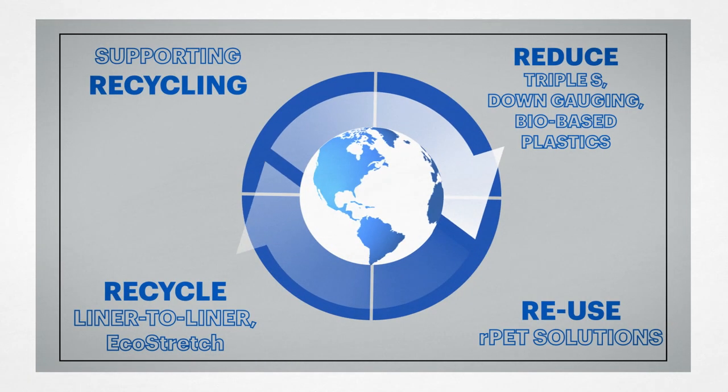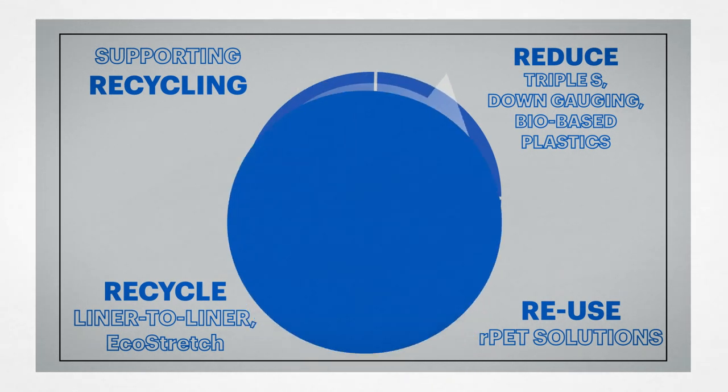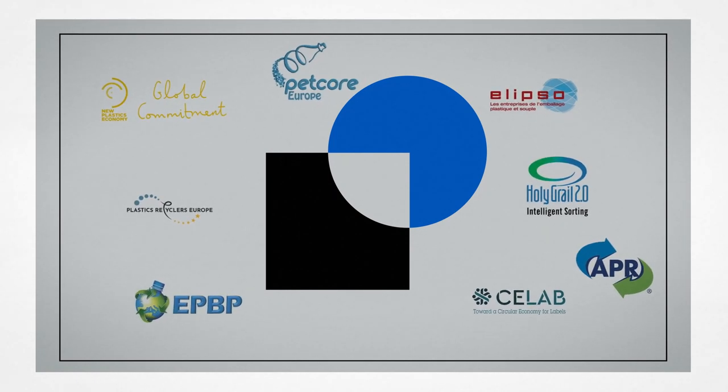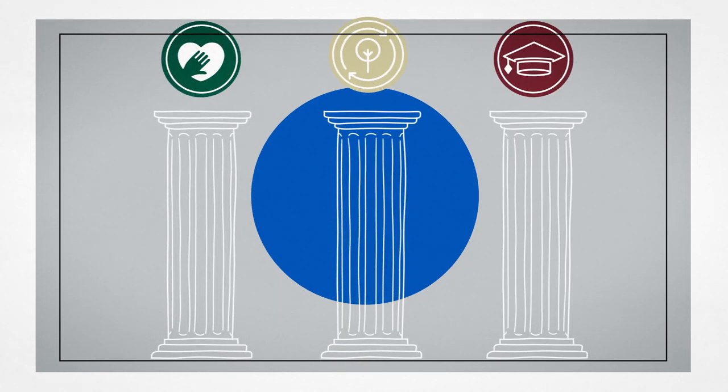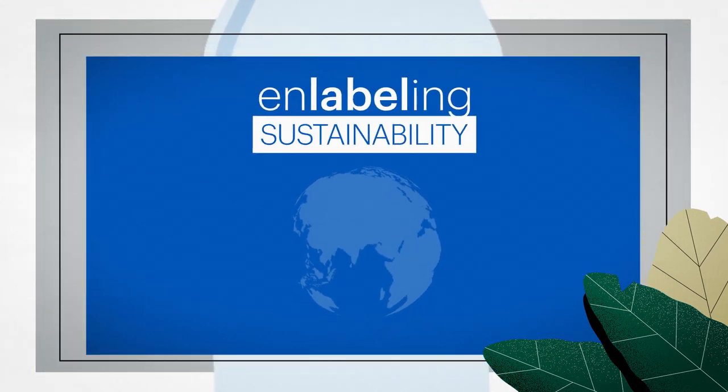But no one can achieve the circular economy alone. This is why we are teaming up with expert partners in the industry to drive change on a larger scale. The Positive Program makes us part of the solution. Choosing the right label or sleeve matters.